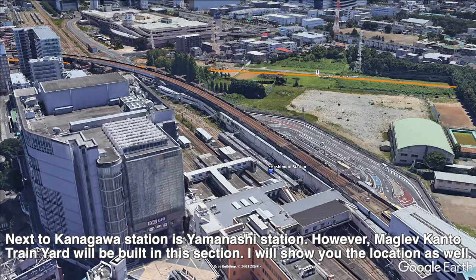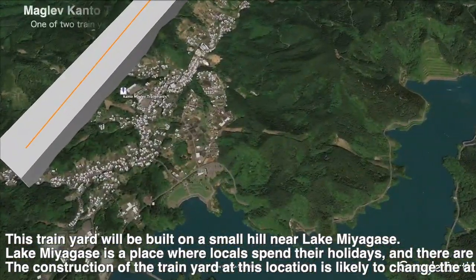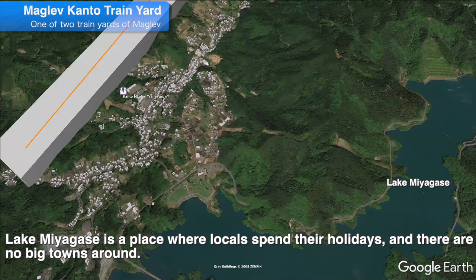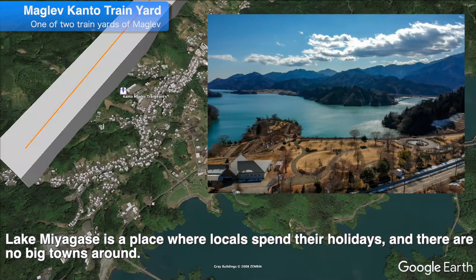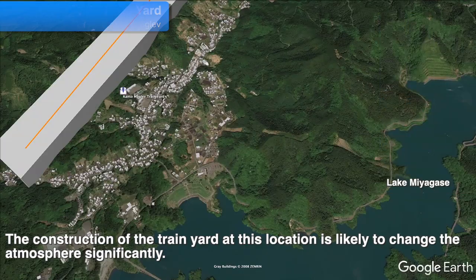Next to Kanagawa station is Yamanashi station. However, the Maglev Kanto train yard will be built in this section. This train yard will be built on a small hill near Lake Miyagase. Lake Miyagase is a place where locals spend their holidays and there are no big towns around. The construction of this train yard at this location is likely to change the atmosphere significantly.